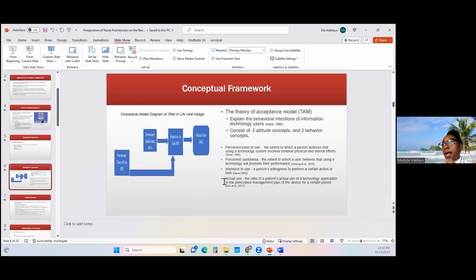With regards to the conceptual framework, I used the Technology Acceptance Model, or TAM. This theory was developed back in 1985 to understand the behavioral attitudes and behavioral intentions of technology users. In the TAM model, there are two attitude concepts and two behavioral concepts. The two attitude concepts relate to perceived ease of use and perceived usefulness, while the two behavioral concepts relate to intention to use and actual use.